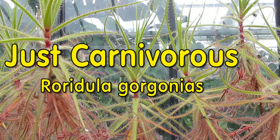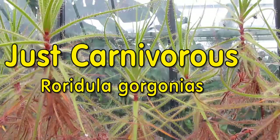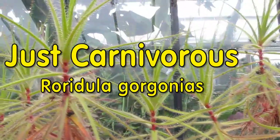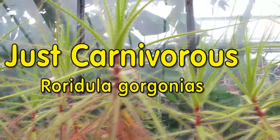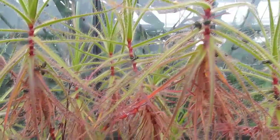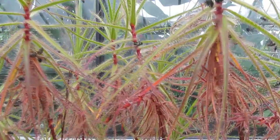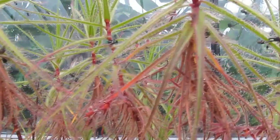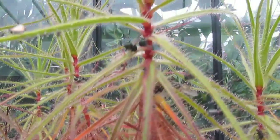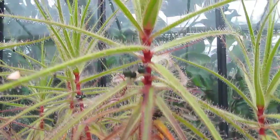Hello friends, Winston here. Welcome to the world of carnivorous plants. Roridula gorgonias is just that kind of plant. If you look at it, it should remind you of the Drosera and the Sundews. In many ways it's similar.